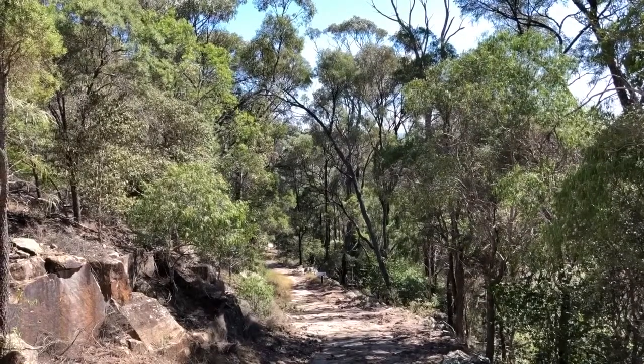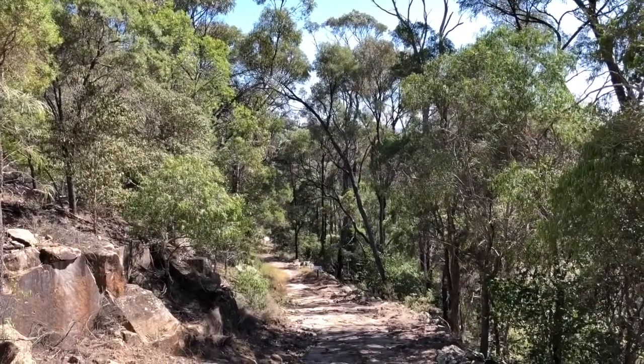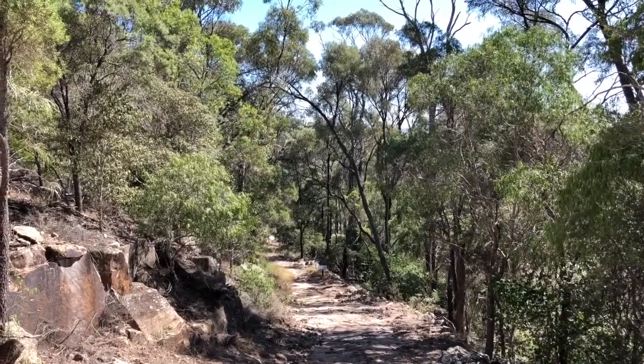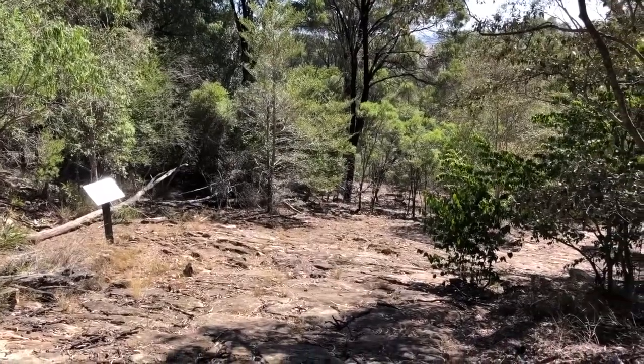That would be a scary ride down there. Really steep, and it just goes, sort of twists and turns every which way. No thanks. This is really unreal.